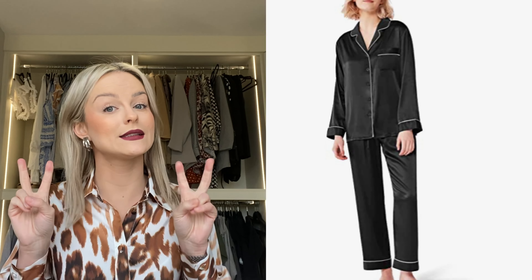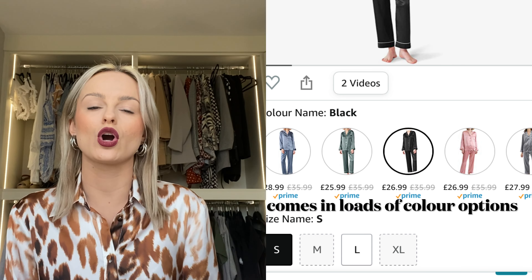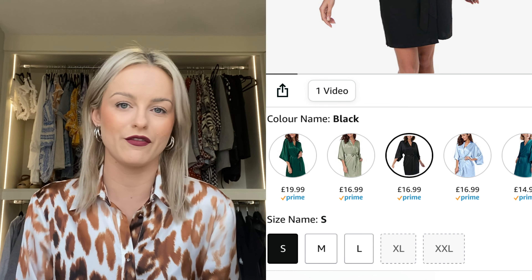We're going to get straight into the video and start with these luxury silk PJs and dressing gown. They're not actually silk, but they feel very luxurious — they feel like the real thing and they are so cosy and soft. They're great if you're having a sleepover like a hen do and you all want to be wearing really fancy matching PJs. The dressing gown is great for summer when it's a bit hot and you don't want a big woolly dressing gown.